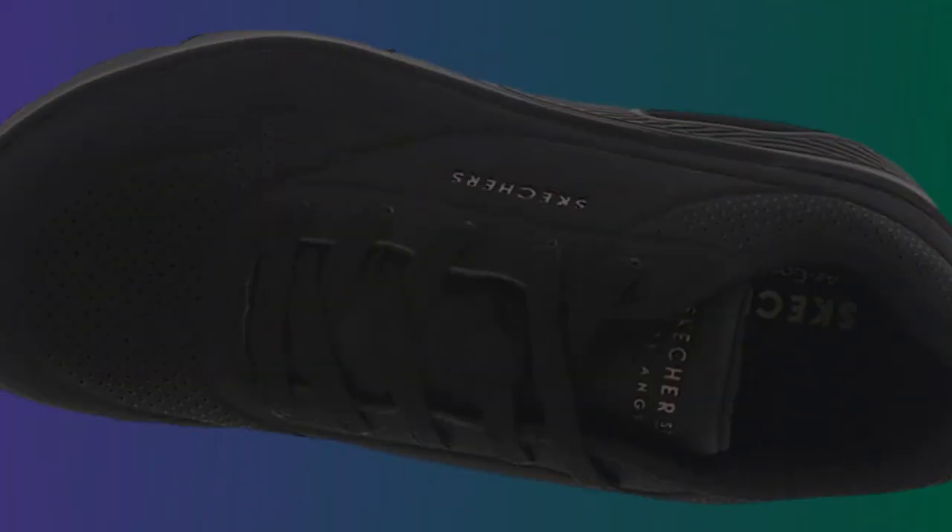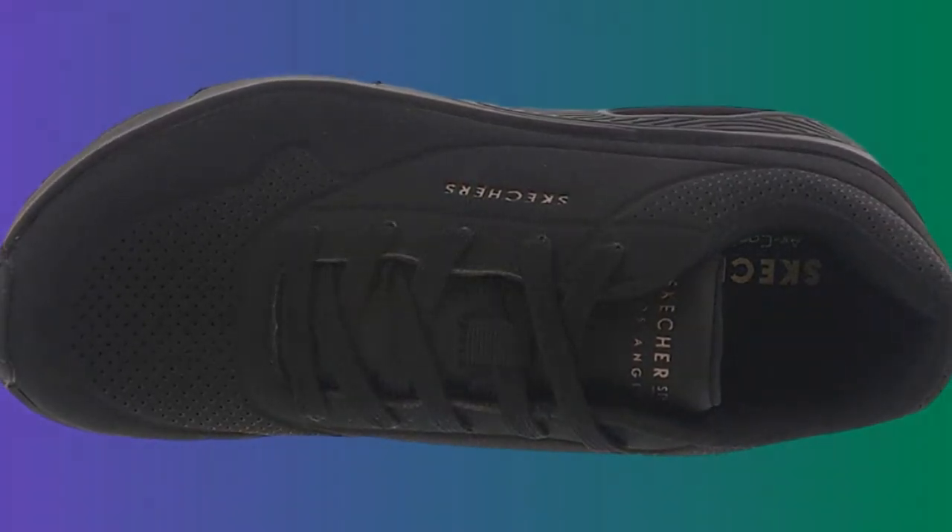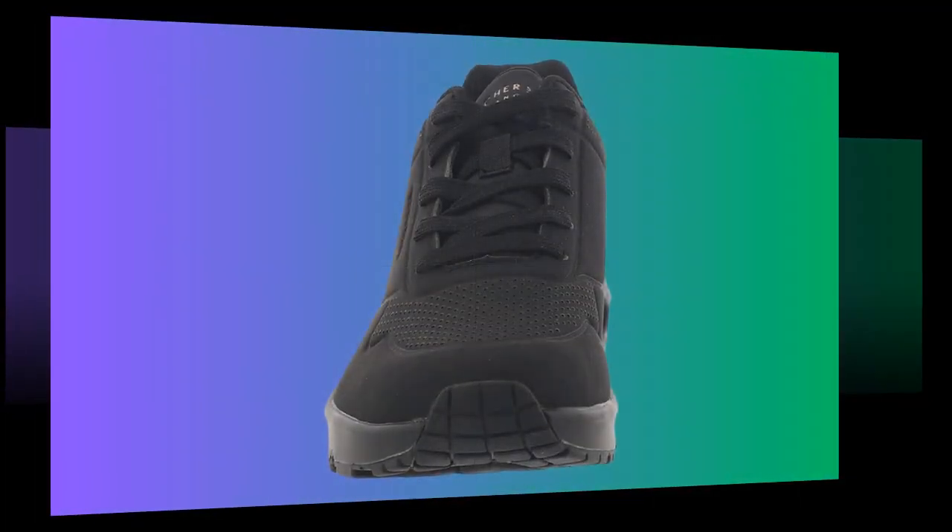So where can you wear these? They're perfect for work, especially for healthcare professionals, retail workers, or anyone in a job that requires standing all day. They're also great for casual outings or even light walks. If you need an all-around reliable shoe, the Skechers Uno is designed to meet those needs.